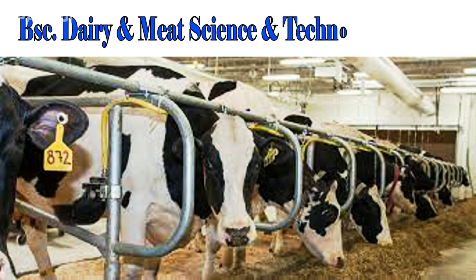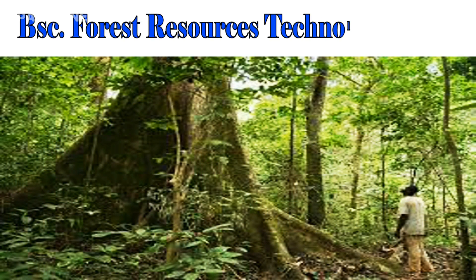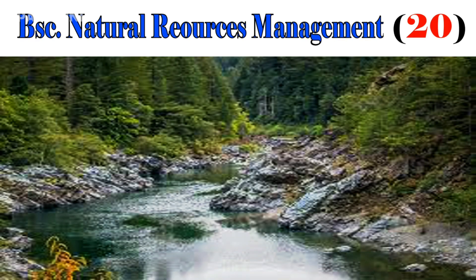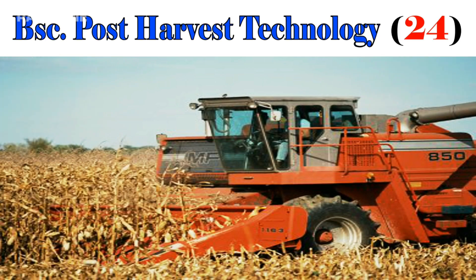BSc Dairy and Meat Science Technology, 23. BSc Forest Resources Technology, 24. BSc Landscape Design and Management, 22. BSc Natural Resources Management, 20. BSc Post Harvest Technology, 24.